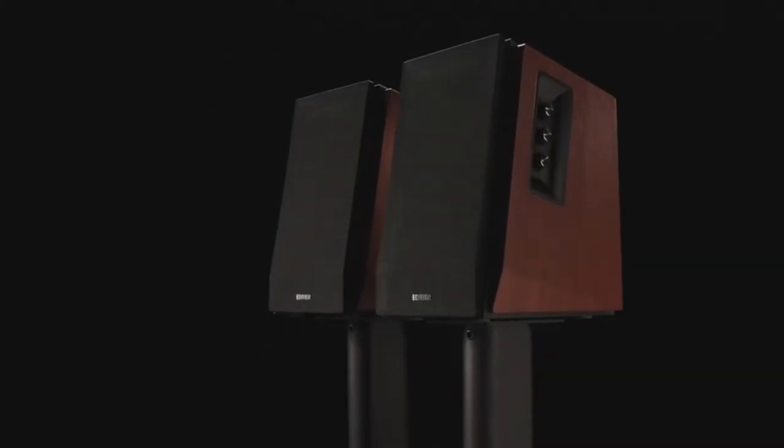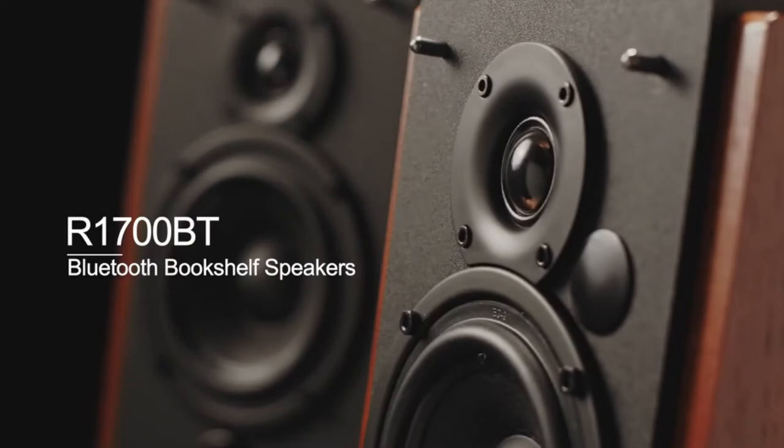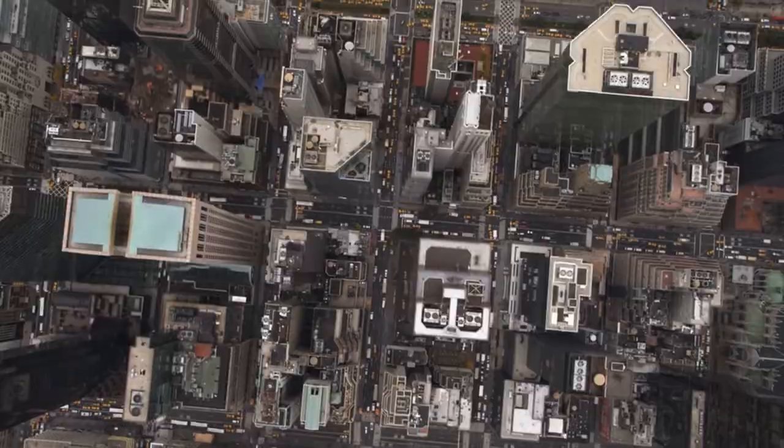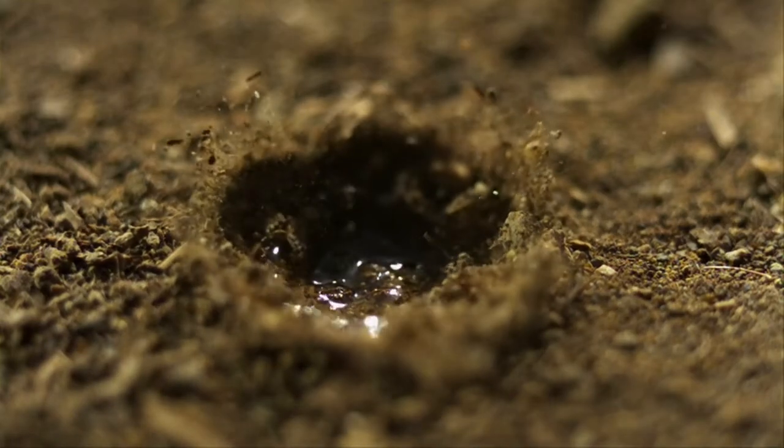All of these speakers produce clean, sharp sound at a reasonable price. This list is based on my personal opinion and research and lists them based on random numbering. If you want more information and updated pricing on the products mentioned, be sure to check the links in the description below. So let's get started.